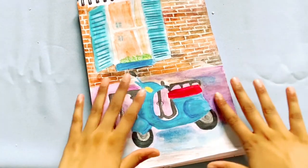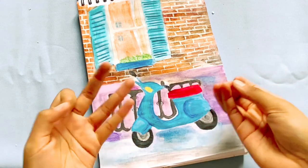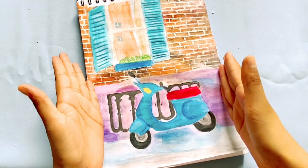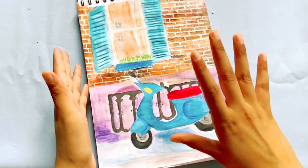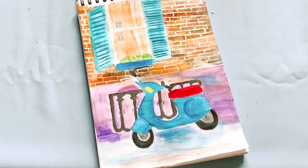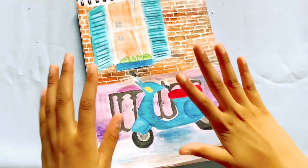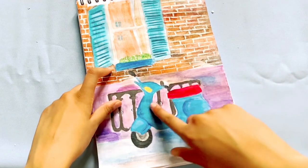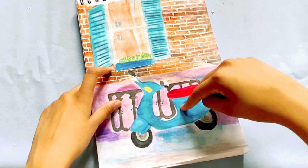This next page was actually inspired by a picture of a scooter that I saw. I thought it would be kind of cool to draw a scooter, and here's how it turned out. I used some watercolor and some colored pencils to draw this.